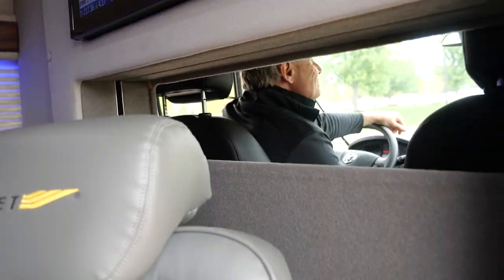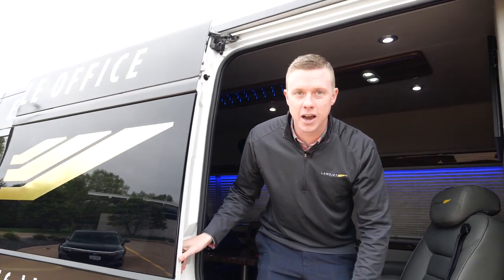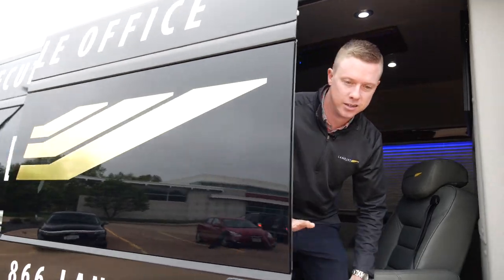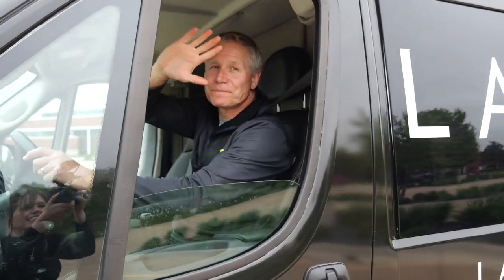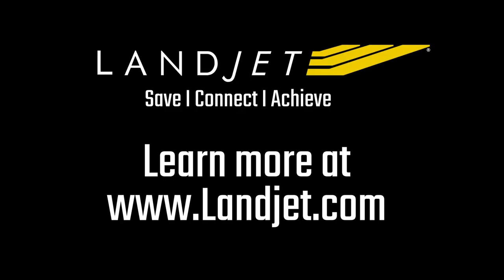All right, well, if you don't mind, we've got to get back to work and back on the road. Thanks for coming. Say bye, Todd. Thanks again. Hope to see you guys in the Landjet soon. Bye, thank you.